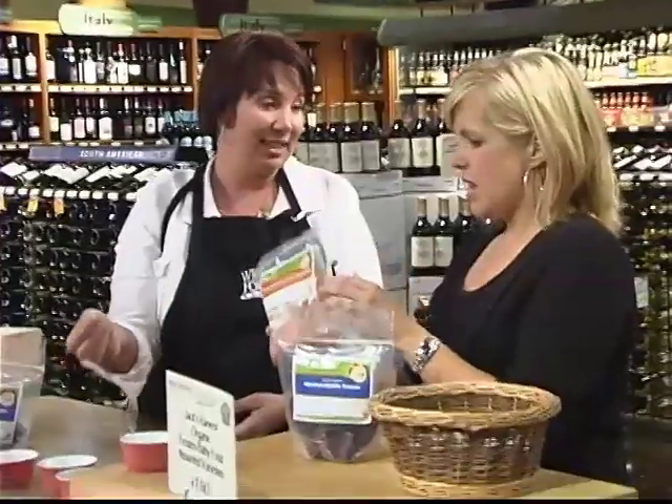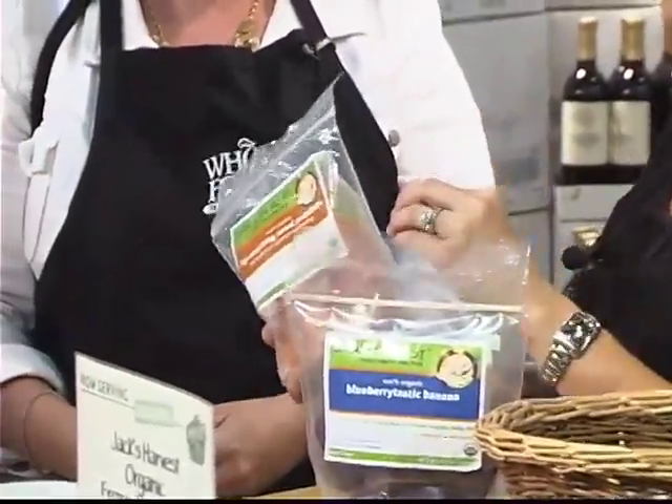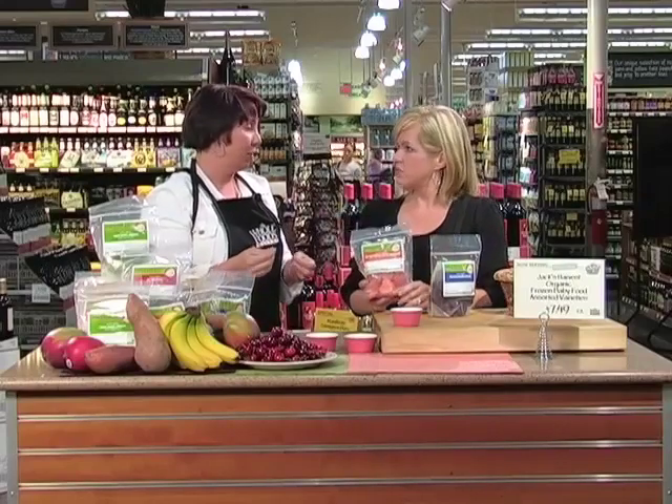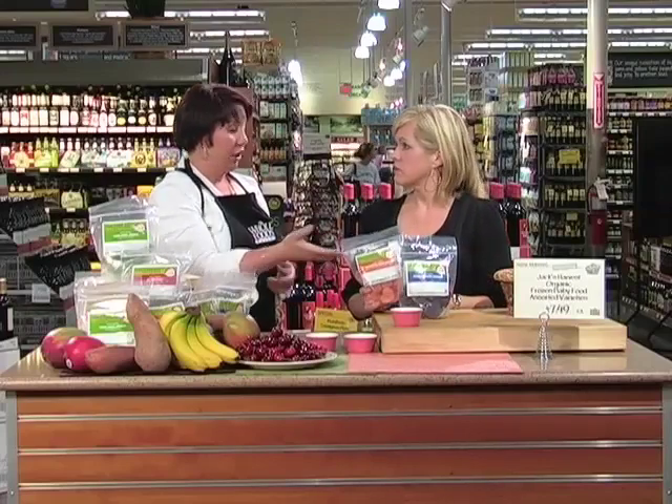I like it because you can just take out what you need. Lots of moms like it because you put it in a little bag and by the time you get to your play date it's a little slushy and perfect — especially the fruits. They're also great to send with your kid to preschool. Put it in a little Tupperware, send them to school, and by the time lunch comes it's perfect.